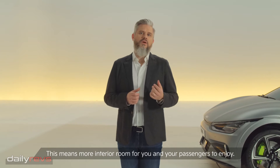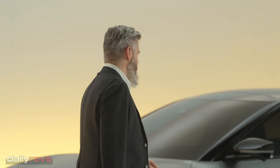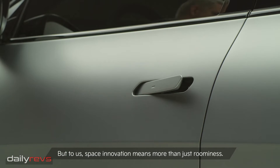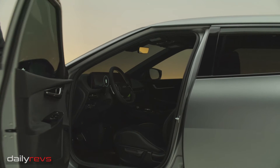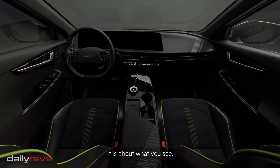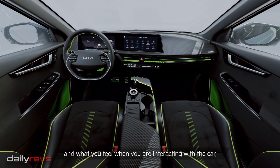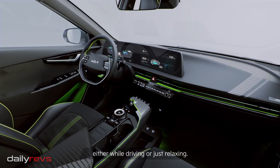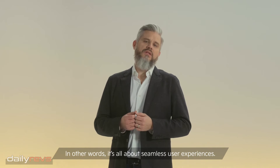This means more interior room for you and your passengers to enjoy. But to us, space innovation means more than just roominess. It's about what you see, what you touch and what you feel when you are interacting with the car, either while driving or just relaxing. In other words, it's all about seamless user experiences.